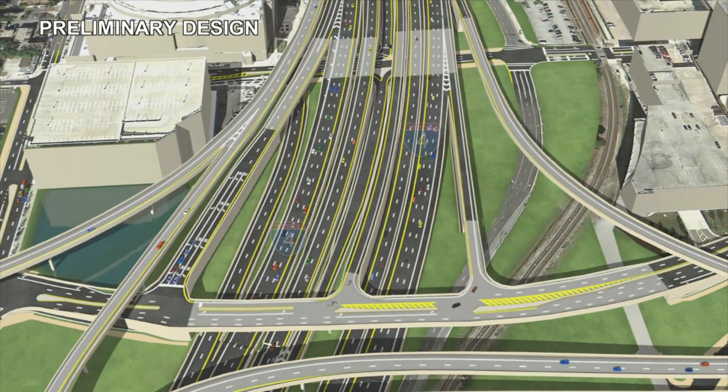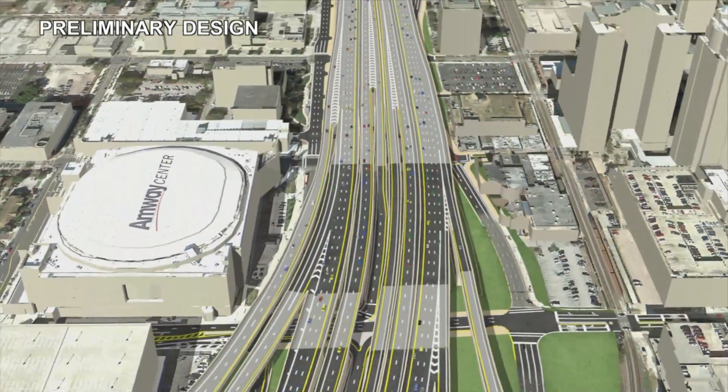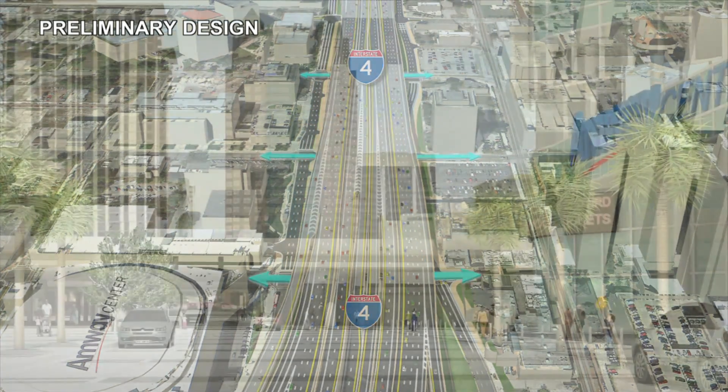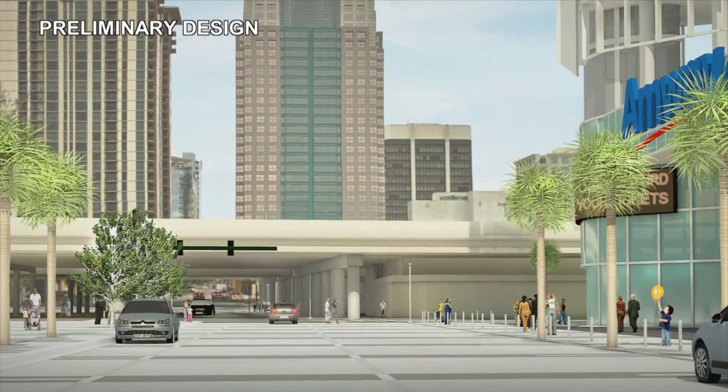Direct connections to and from the express lanes will be added at Anderson and South Streets to carry downtown traffic without adding congestion to the mainline general use lanes. The widening of I-4 through downtown Orlando will result in realignments to Garland and Huey Streets. FDOT plans to improve pedestrian access along Garland and under I-4 as part of the work.